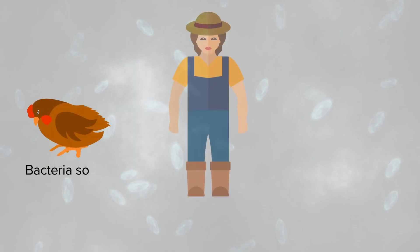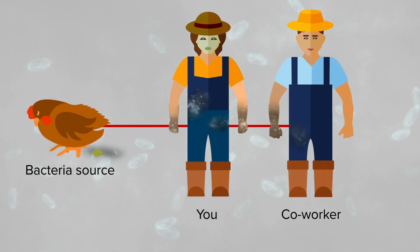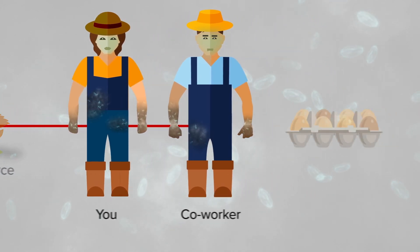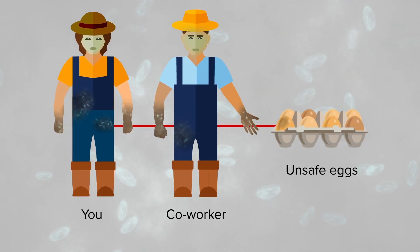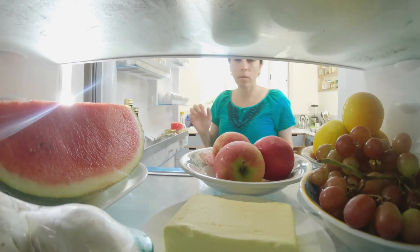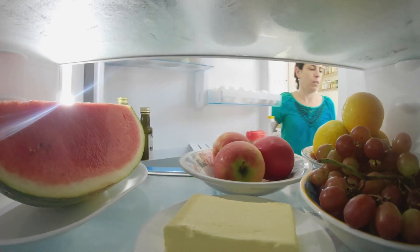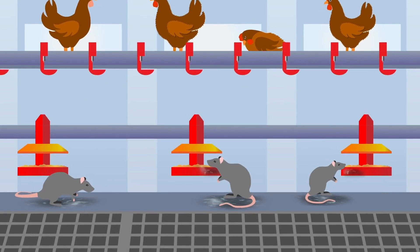Salmonella is a bacteria that can cause gastroenteritis, or what you might hear people call a tummy bug, gastro, or stomach flu. A severe case of gastroenteritis can be deadly. The salmonella bacteria is very hardy and can live in the environment, on the surface of food, in your fridge, and in many animals like rodents.